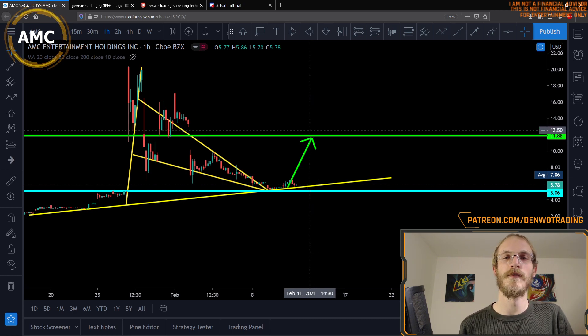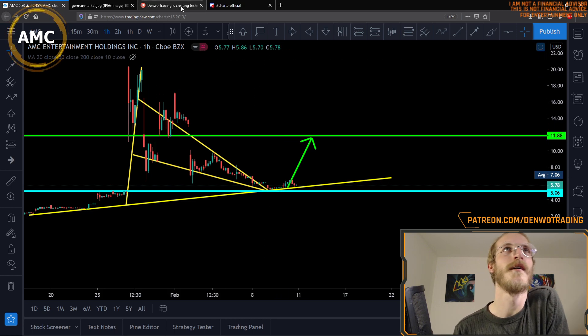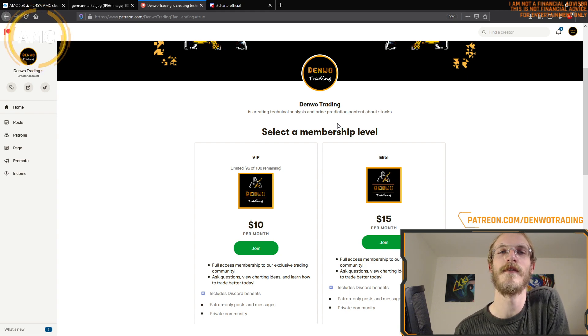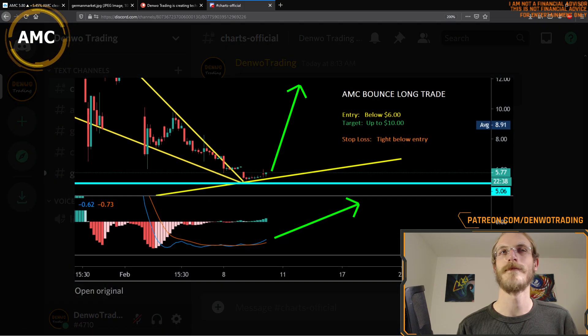If you're just beginning to learn about technical analysis, check out our Patreon Discord, or you can ask me questions anytime. I'm posting exclusive charts there just like this one. Happy trading, have a great day.